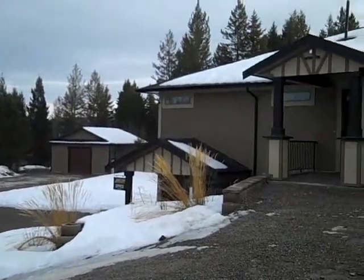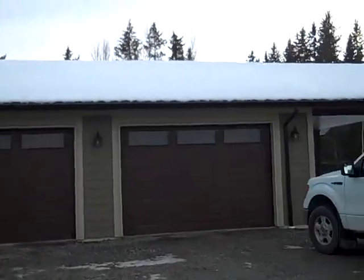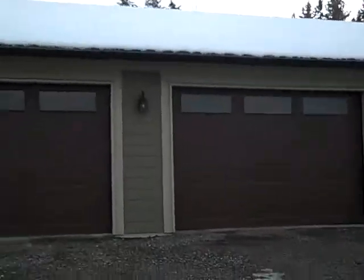Hi, we're at 211 Woodland Drive in beautiful Williams Lake, B.C. This beautiful custom Steve Maycon home. Let's go have a look.